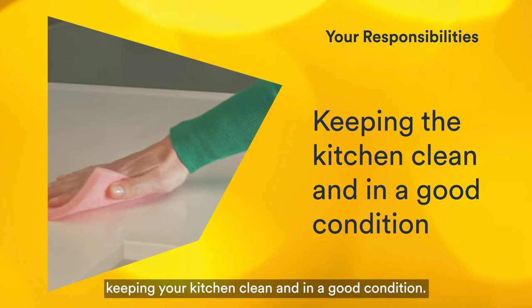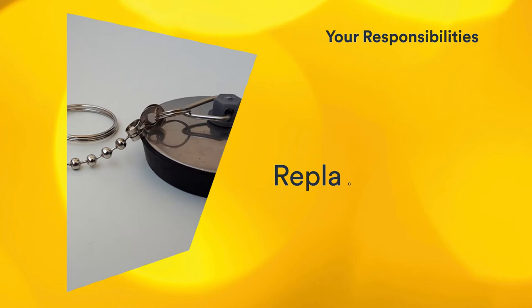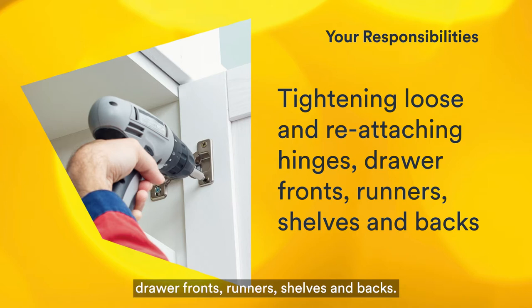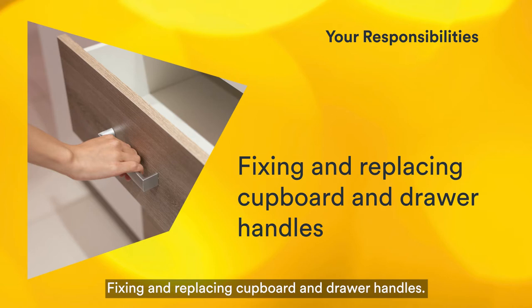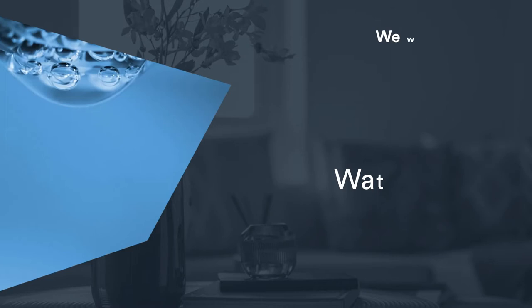You are responsible for keeping your kitchen clean and in good condition. Dealing with sink blockages and waste pipe blockages — there's a how-to guide on our website with step-by-step instructions. Replacing sink plugs and chains. Tightening when loose and reattaching cupboard door hinges, drawer fronts, runners, shelves and backs. Fixing and replacing cupboard and drawer handles. Connecting and repairing your own appliances. Maintaining the cooker ventilation hood.